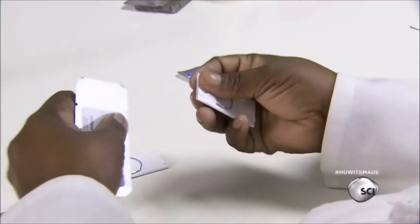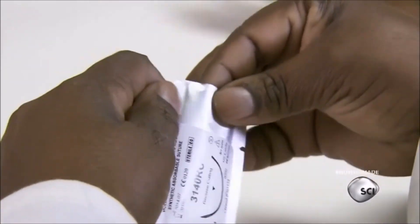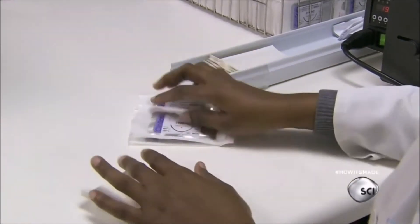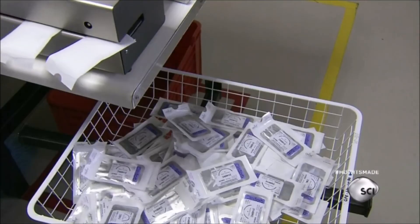A worker inserts the holding card in a labeled foil pouch, then slips it into a second package made of medical paper and polypropylene film, and feeds it into a continuous rotary sealer. The sealed packages drop into a production holding basket.